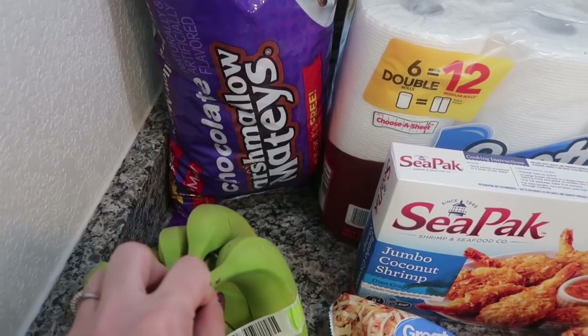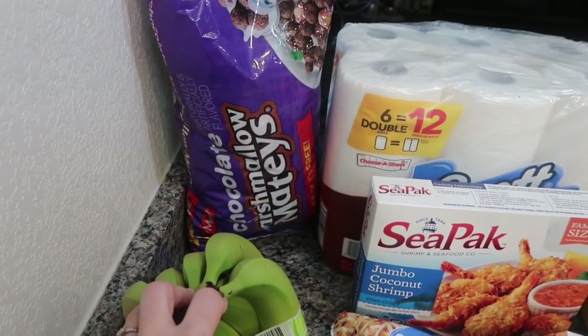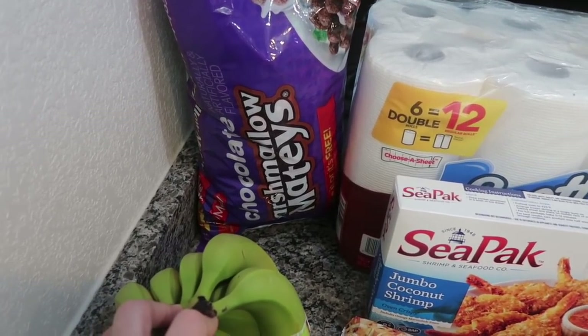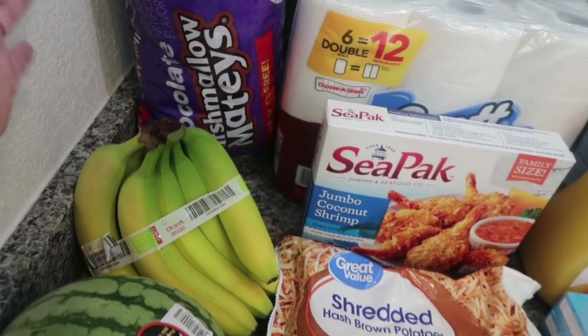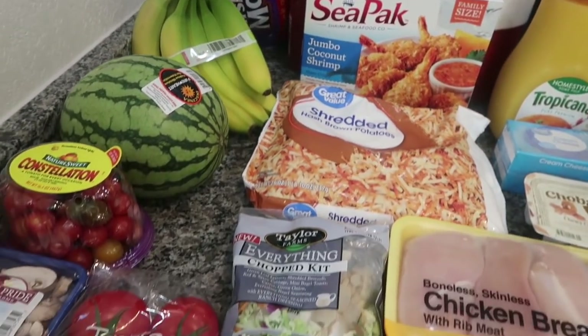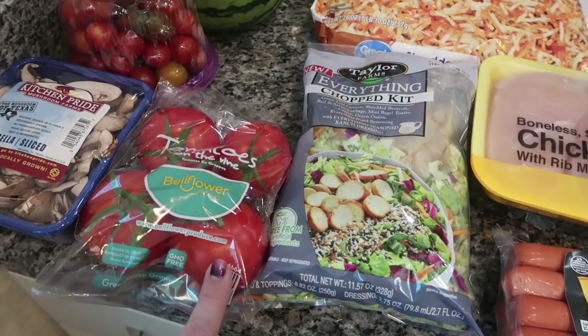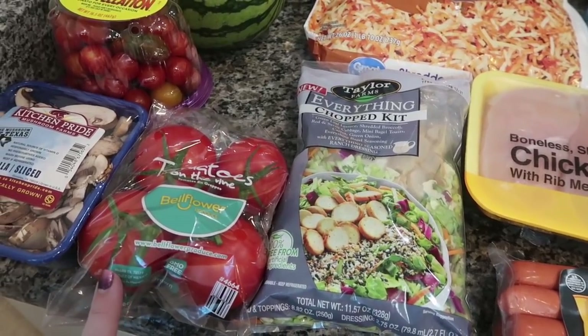Jake asked for some cereal — I haven't bought this for him in a long time, I don't even think since we've lived in this house. This is the Malt-O-Meal chocolate marshmallow mateys, so it's basically just chocolate Lucky Charms. I went ahead and grabbed that for him. I also got some tomatoes on the vine for slicing — like sandwiches and stuff — we're doing BLTs this week.